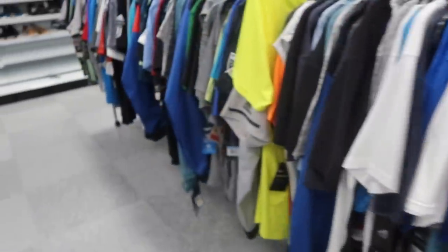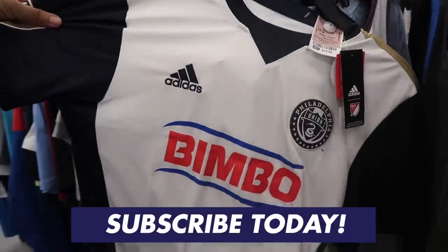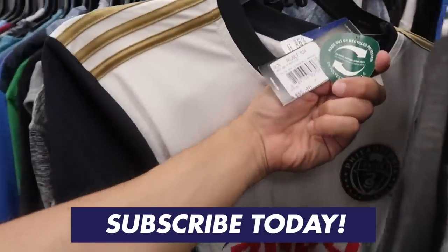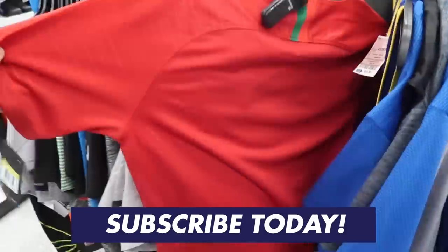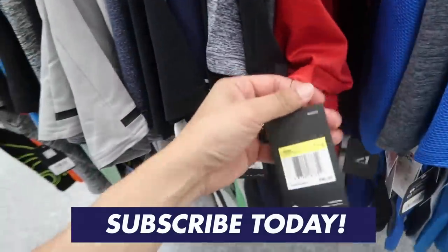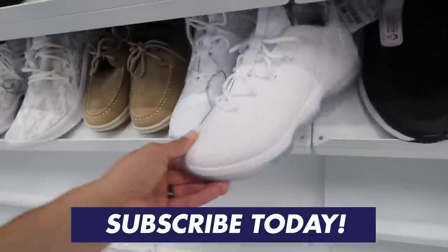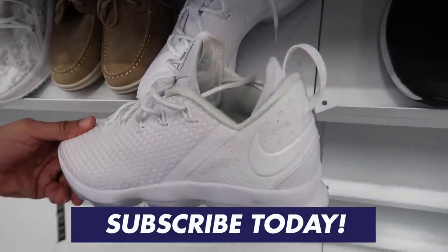Haven't really shown clothing in a while. Philadelphia Union jersey for $20 - retail on this is $85. There's another jersey at $34.99, size small, retail is $90. LeBron Low - saw that one already.